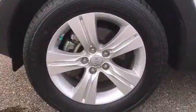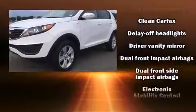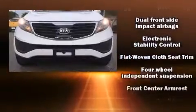Kia ensures the safety and security of its passengers with equipment such as dual front impact airbags, front side impact airbags, traction control, brake assist, anti-whiplash front head restraint, and four-wheel disc brakes with ABS.